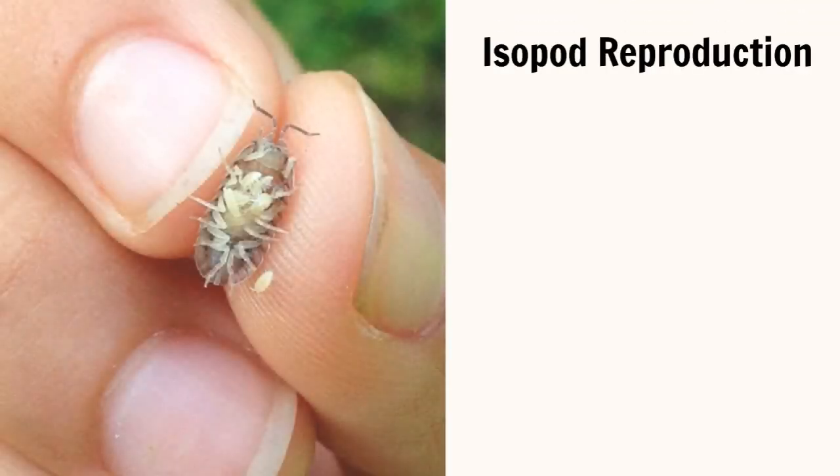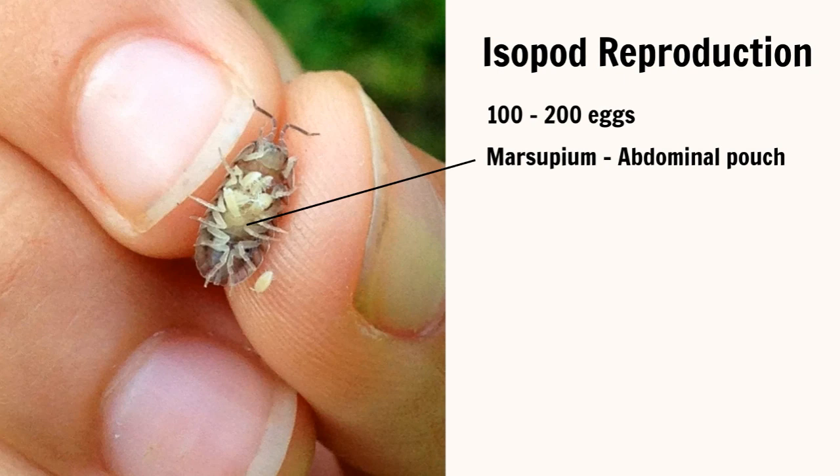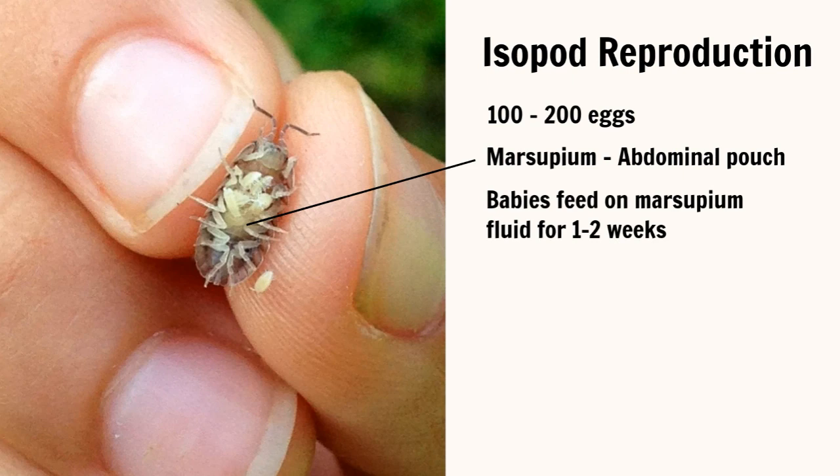Mature female isopods can carry 100 to 200 fertilized eggs in a pouch called a marsupium on the ventral side of their perion, or thorax. Once the eggs hatch, they stay in the marsupium for an additional one to two weeks and feed off the marsupium fluid. When the babies emerge, they have a chemical badge that allows mom to keep up with them — it would be a lot of work to keep track of 200 toddlers.